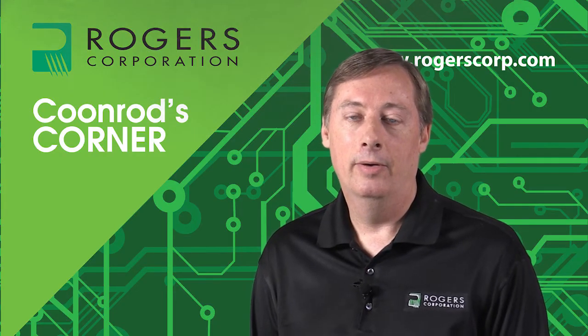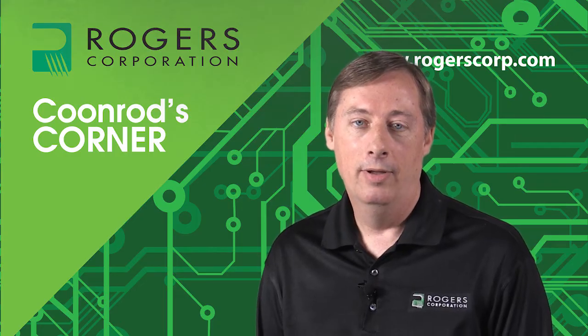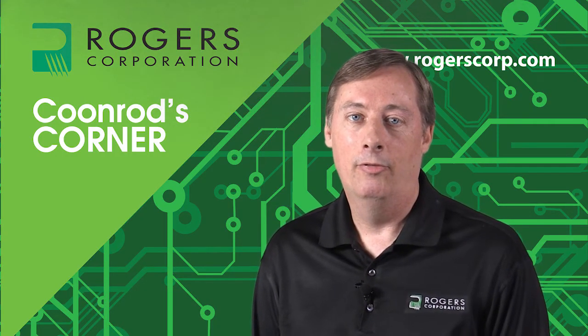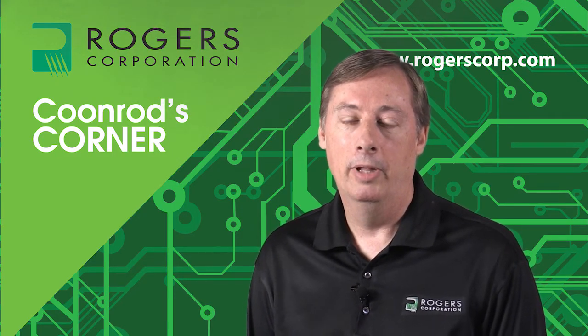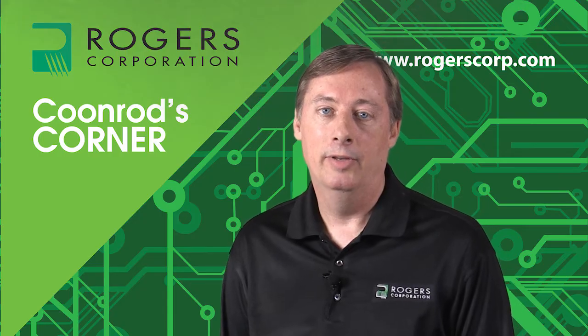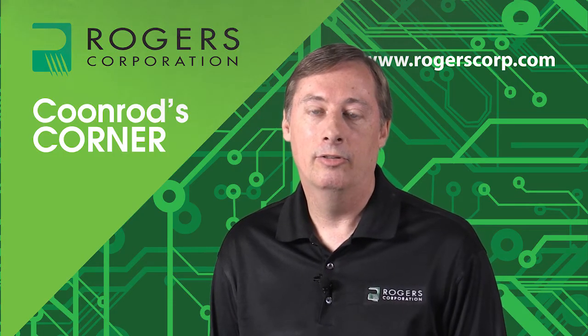This is the second video on the topic. I've had another Coonrod's Corner on this topic about two years ago, called the impact of final plated finishes on PCB performance. However, it was not really focused on millimeter wave, so this video is going to focus more on millimeter wave. It would be a good idea to look at the previous video to get some of the basics, and I will go through some of the basics here in just a moment.